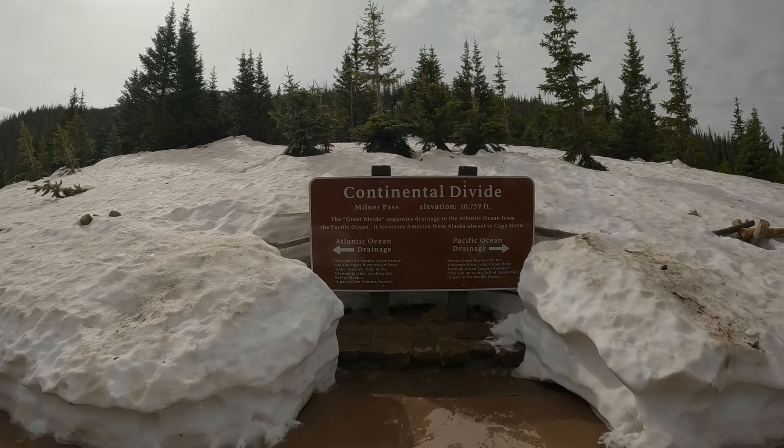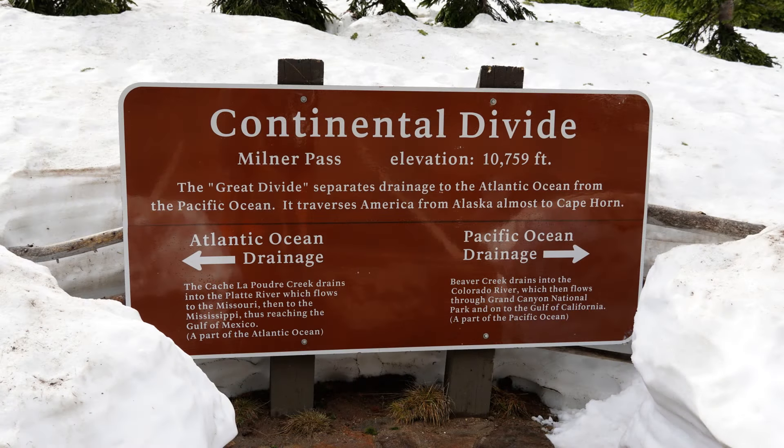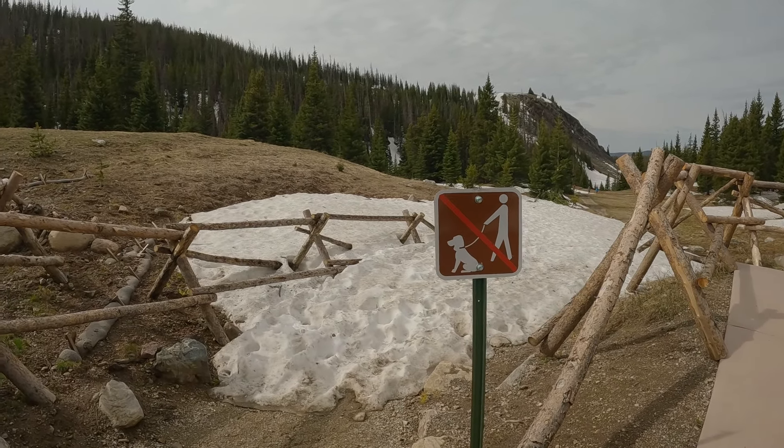We're at Milner Pass going to see the continental divide sign before all the crowds come. The sign reads: elevation 10,759 feet. The great divide separates drainage to the Atlantic from the Pacific and traverses America from Alaska to Cape Horn. There's also a bathroom up here — bonus. We've got Molly but we're keeping her in parking lots, not taking her on any trails.